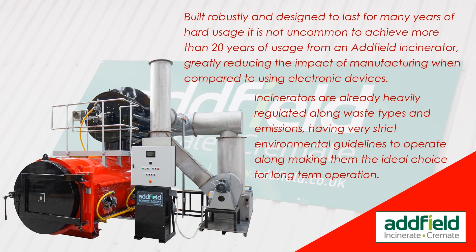Built robustly and designed to last for many years of hard usage, it is not uncommon to achieve more than 20 years from an Adfield incinerator, greatly reducing the impact of manufacturing. Incinerators are already heavily regulated along waste types and emissions, with very strict environmental guidelines, making them the ideal choice for long-term operation.